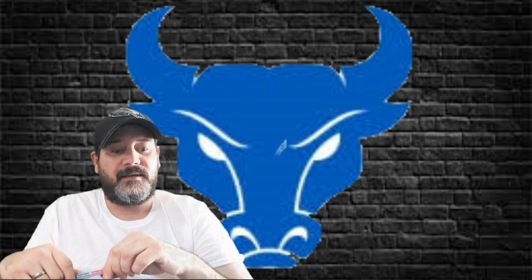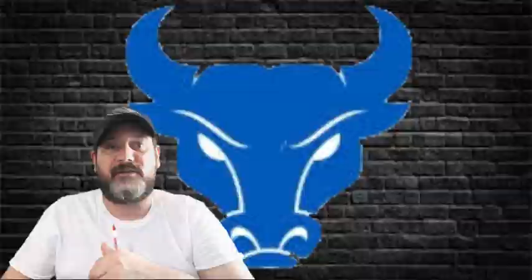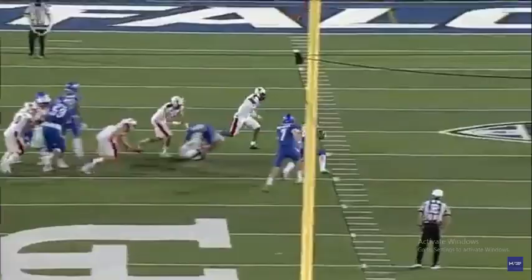He also did a pretty good job of bouncing plays. He starts off inside and had pretty good vision to see when a hole is closed off and there's nowhere to go. He did a pretty good job of getting his arm in the air, stiff-arming a guy or two, and being able to get to that edge and get outside.